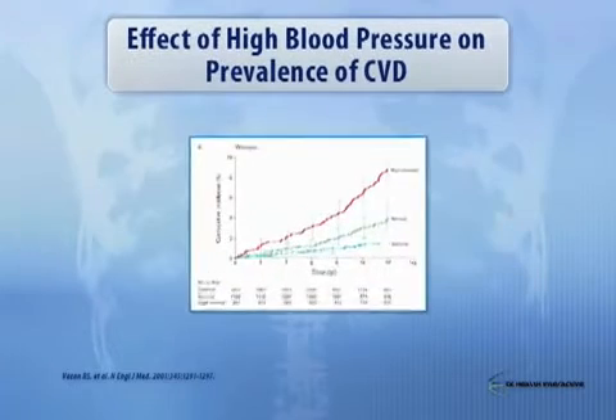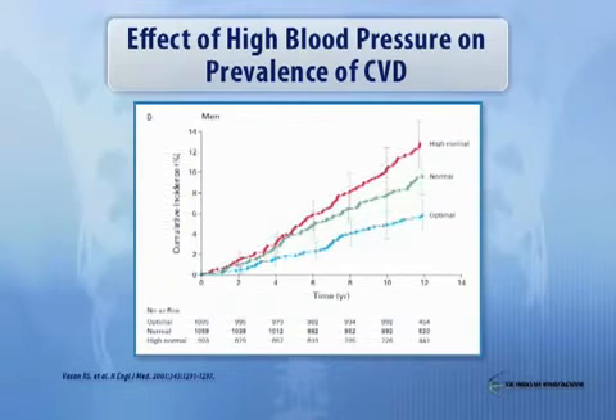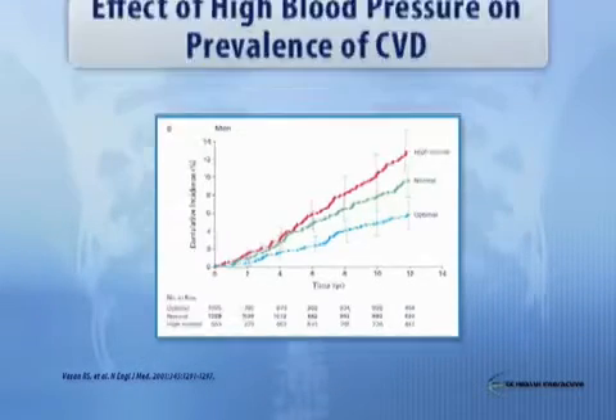This is data from Framingham that shows you very nicely what the effect of high blood pressure is on CVD prevalence. You can see that even if you have so-called optimal blood pressure control, it's pretty clear that your risk increases with time. And of course, the higher your pressure is within the prehypertensive range, the higher your risk.